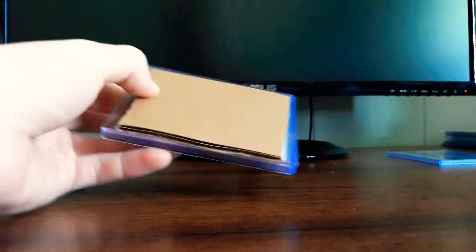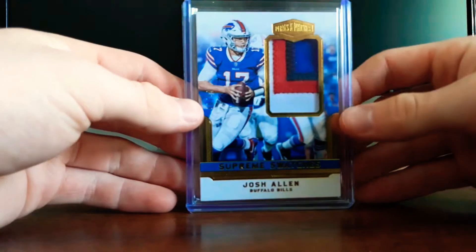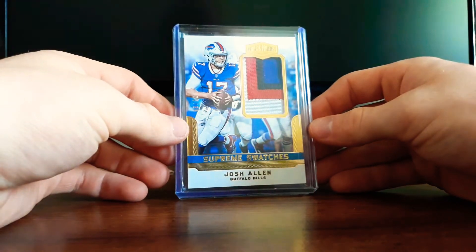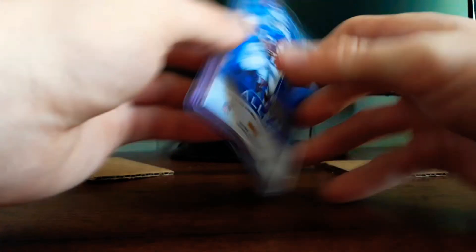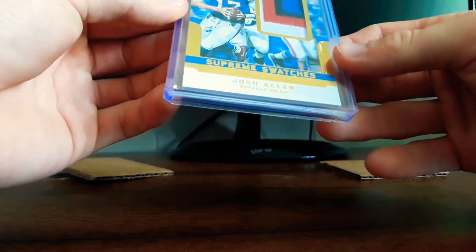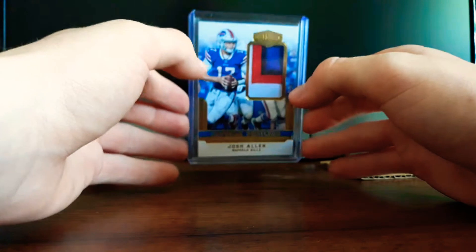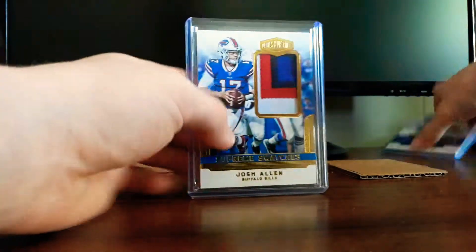That's a pretty cool card. This one is another Josh Allen — Supreme Swatches — very nice patch right there, four colors on the patch, numbered out of 99. It's not too short printed. I actually got this for pretty cheap, like $22.